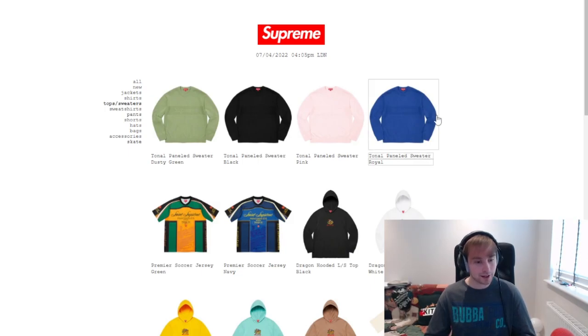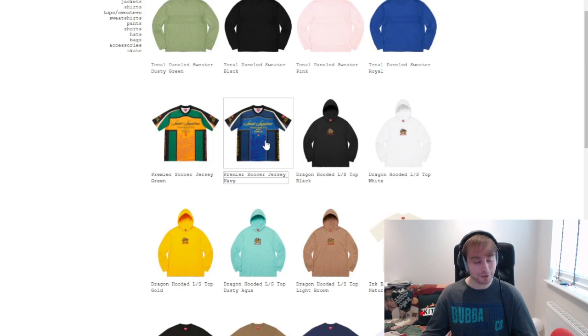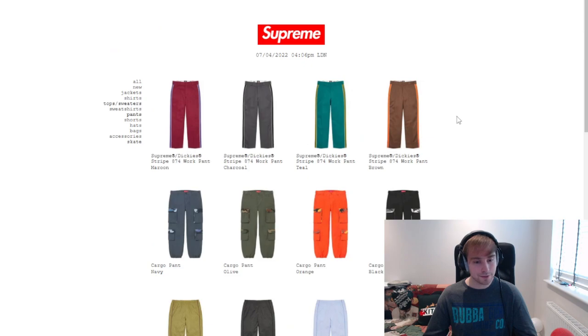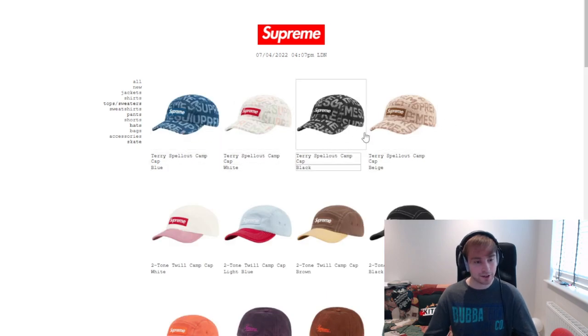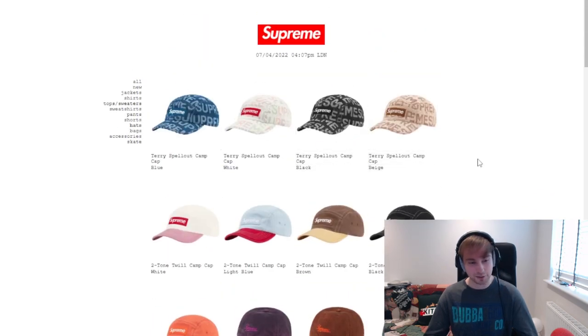Under sweaters we've got the jersey and the dragon piece — none of them have sold out. The sock jersey is nice but it doesn't compare to the Palace one from last week personally. Under sweatshirts there's the Ralph Steadman hoodie which is unique and different — I like the natural and black colorways. For pants there's the work pant, and shorts the work short — nothing special to say there. The Terry spell-out camp cap and the washer twill six-panel also dropped this week but neither has sold out.